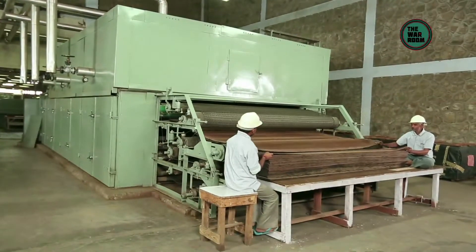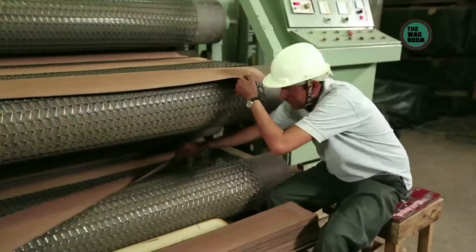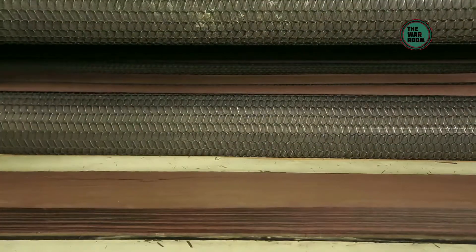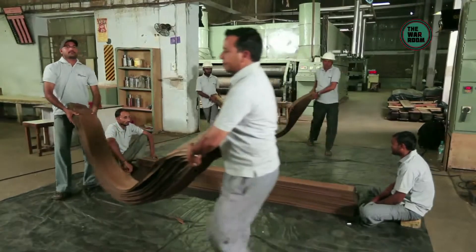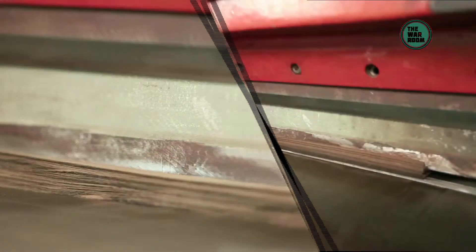After slicing, one by one the sliced leaves carefully enter the dryer to bring them to the required moisture content. This is significant because veneers of dry consistency are brittle and not workable, while moist veneers can become mouldy and thus no longer usable. Next, through expert eyes, the leaves are checked, graded, and then clip marked.